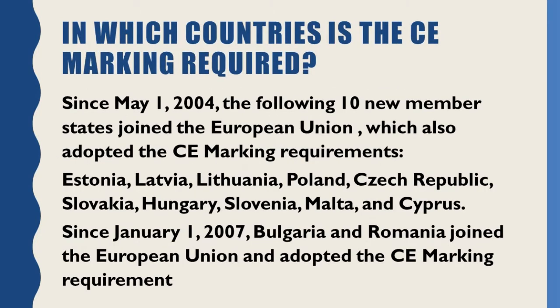Since May 1, 2004, the following ten new member states joined the European Union, which also adopted the CE marking requirements: Estonia, Latvia, Lithuania, Poland, Czech Republic, Slovakia, Hungary, Slovenia, Malta, and Cyprus.